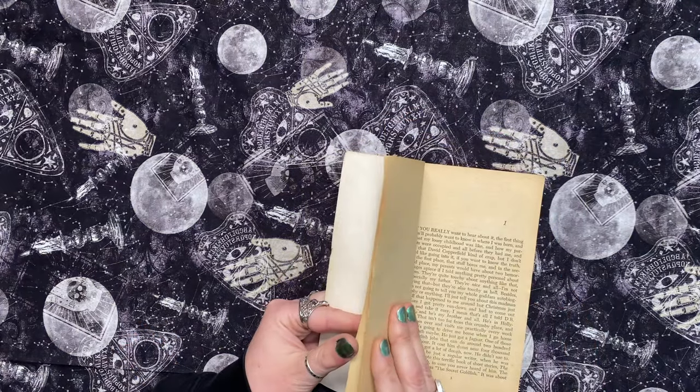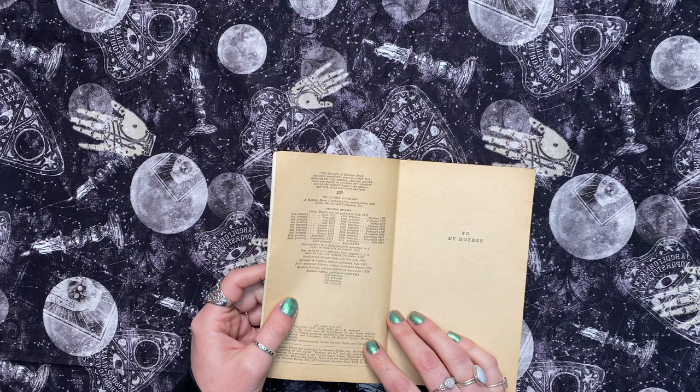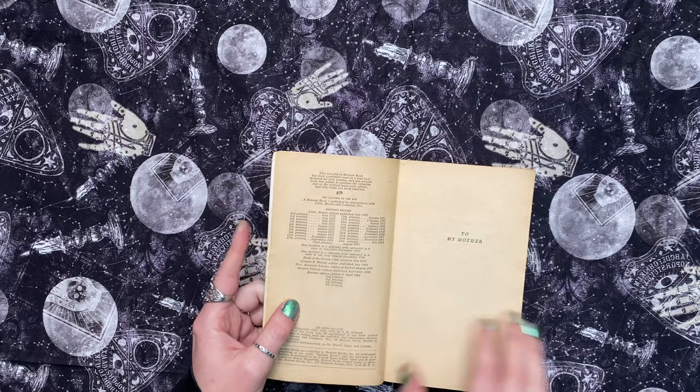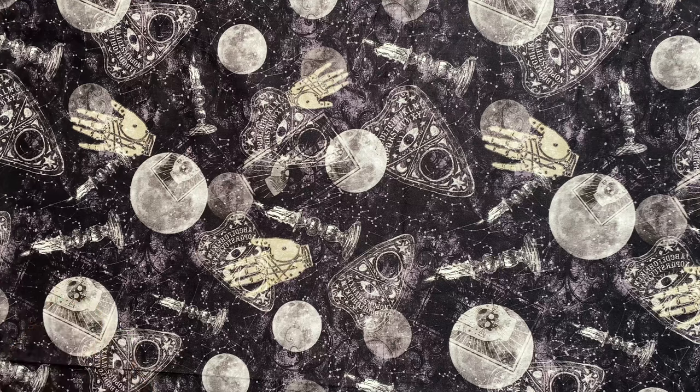The first thing - I opened the bag already - is a Catcher in the Rye book. I'll be honest, I don't think I've ever read this. This one is from 1962 - great aged paper. I haven't looked at most of the stuff in this bag yet; I do know what some of it is, but I have several more bags coming from her.